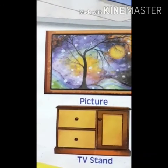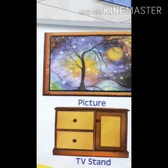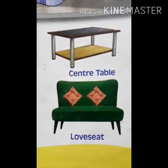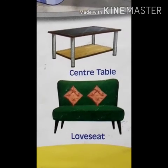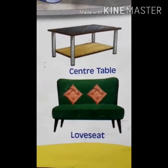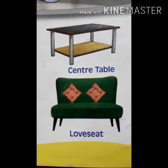And this is TV stand — T-V S-T-A-N-D — TV stand. This is center table — C-E-N-T-R-E T-A-B-L-E — center table.